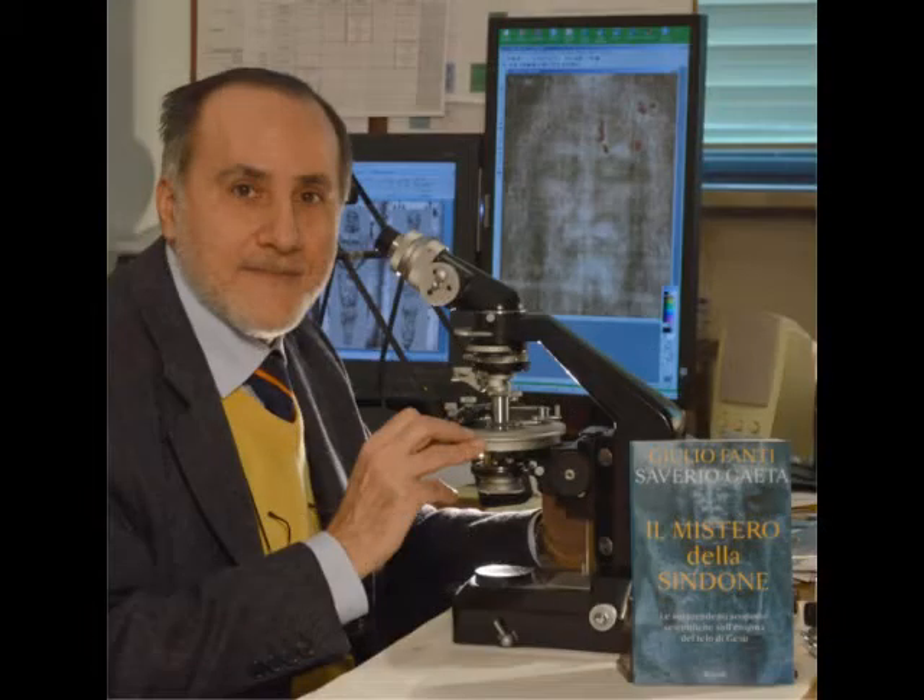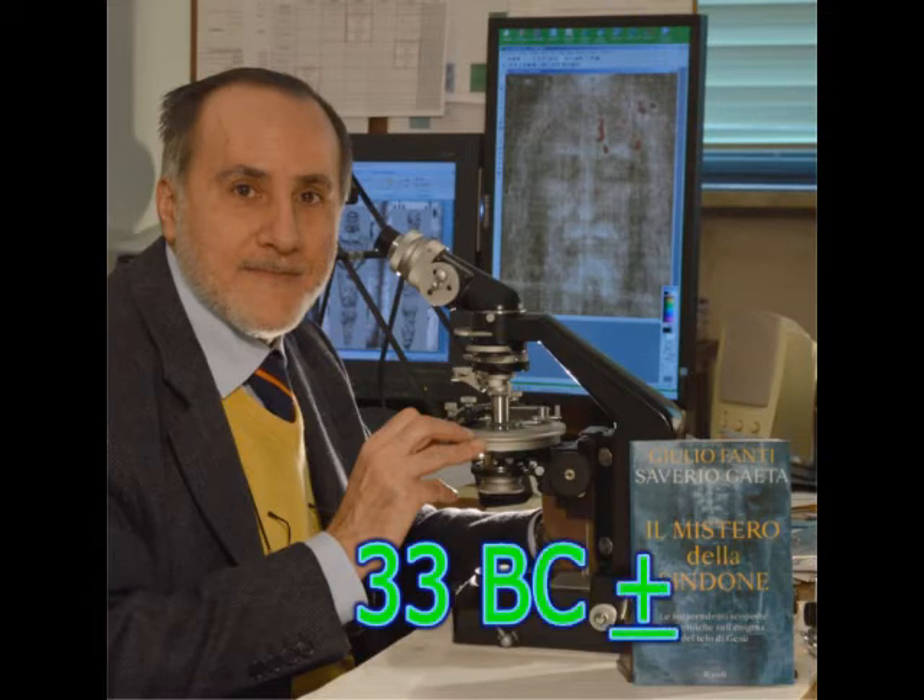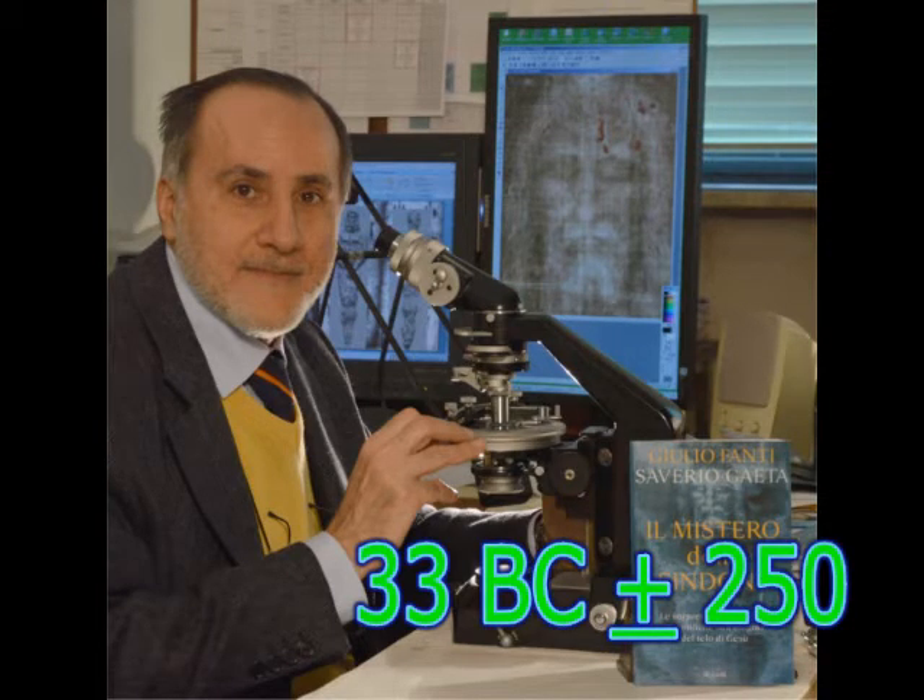More fibers collected in 1978 were dated by Italian scientists using three different tests — two chemical and one for tensile strength. The average of their published results is 33 BC plus or minus 250 years, around Jesus' lifetime.